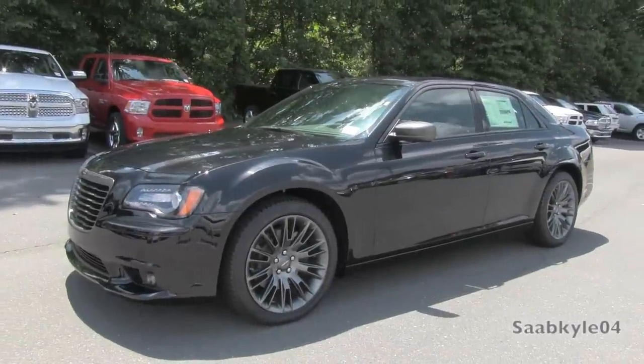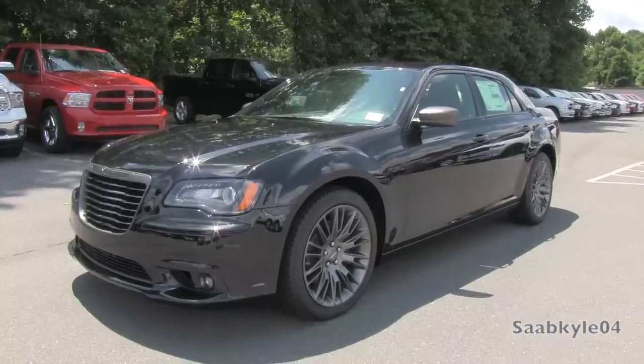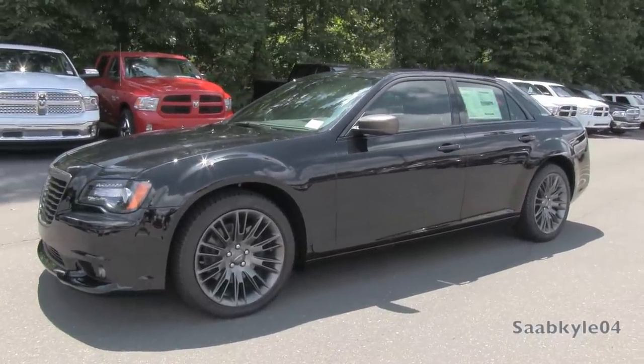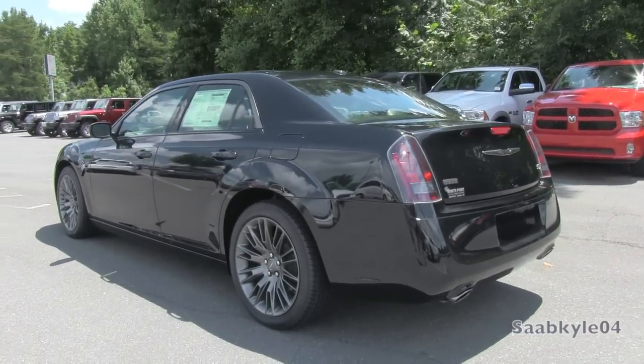Hey everybody, how's it going? Today let's take a detailed look at the very unique 2013 Chrysler 300C John Varvatos Limited Edition. This is going to be a detailed, in-depth review of this Limited Edition 300C.